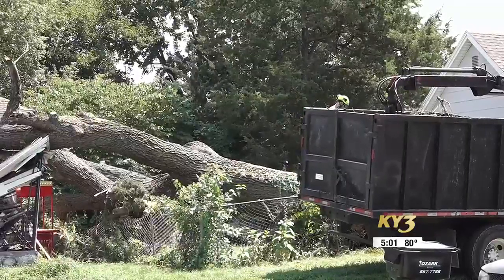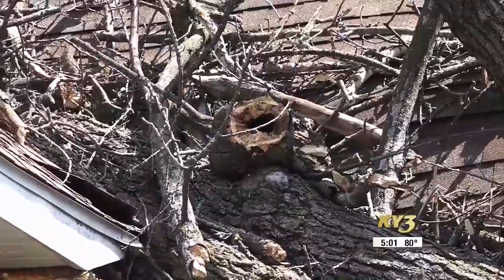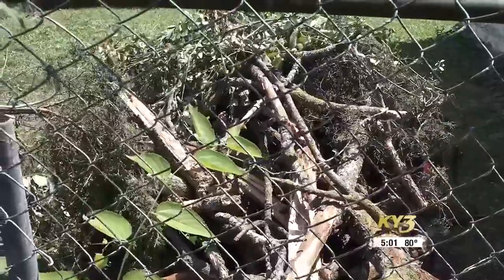Whenever a tree is left standing dead, it's the roll of the dice. They will start to deteriorate and decay and they might let go during a heavy storm event. However, arborist Noel Boyer says dead trees can also topple when the weather's calm. The fallen tree shows no leaves in the limbs, hollowed branches, and its trunk hollowed out as well.